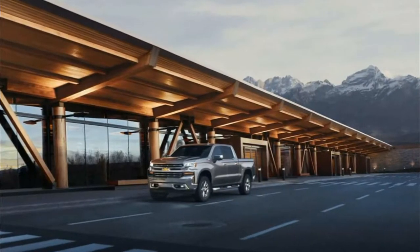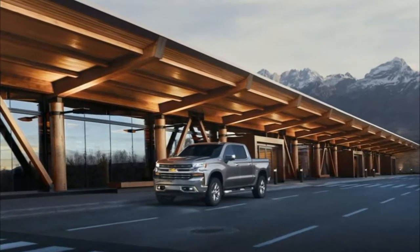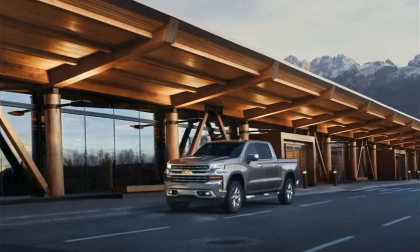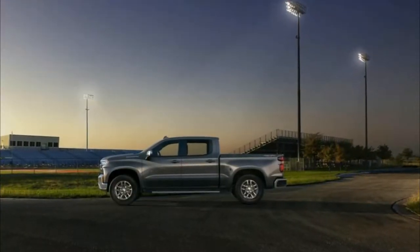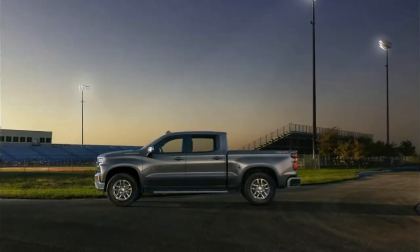The new truck, which debuted at an off-site media event ahead of the Detroit Auto Show, is General Motors' cash cow and unquestionably its most important product. Arriving in time for Chevrolet Truck Centennial, the new Silverado looks more substantial, yet thanks to its increased use of mixed metals, it has actually lost a lot of weight — somewhere in the range of 450 pounds.